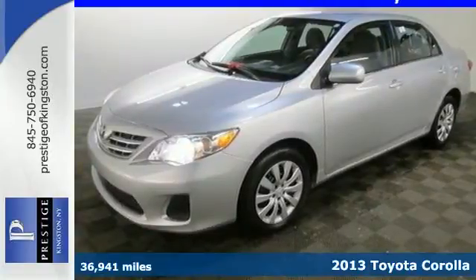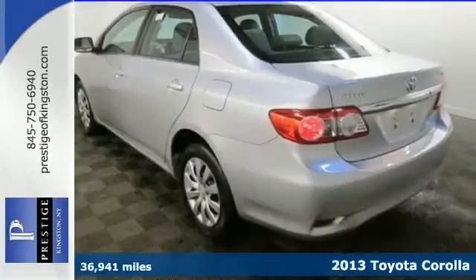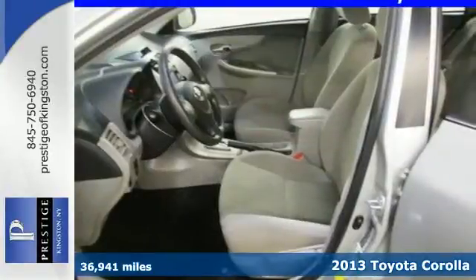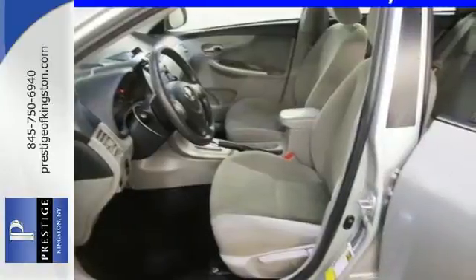It's a 2013 Toyota Corolla. There's a reason you see so many Corollas on the road. It gets you where you need to go time and time again and does so without draining your bank account.